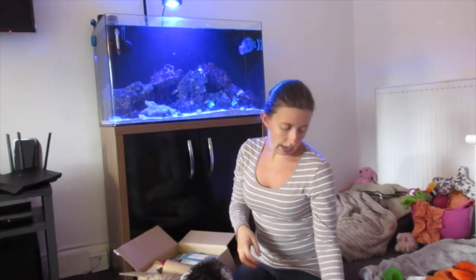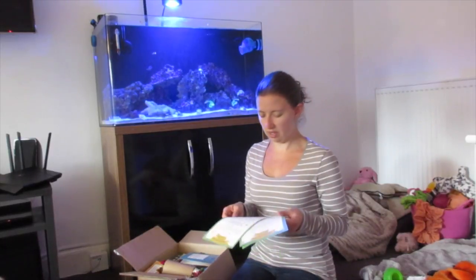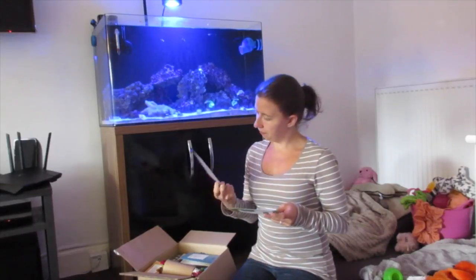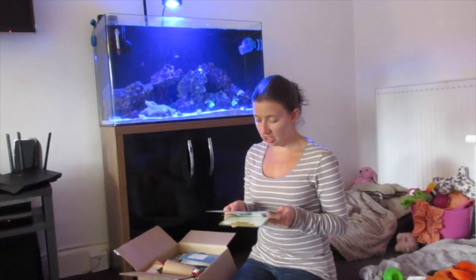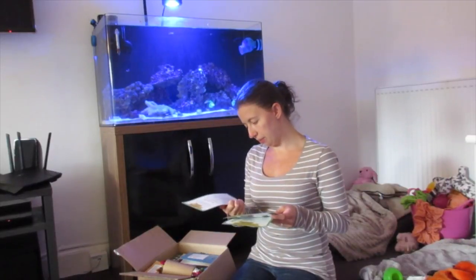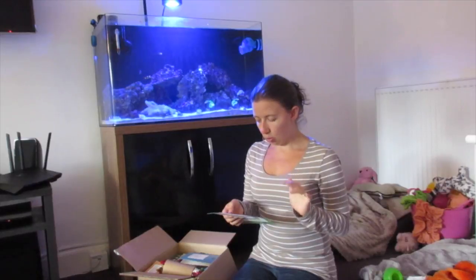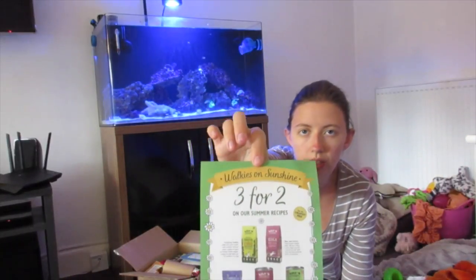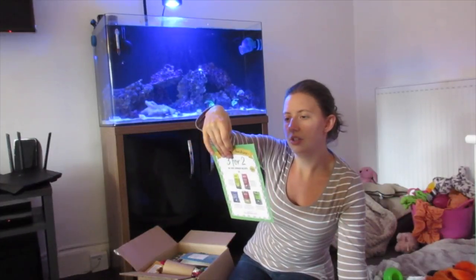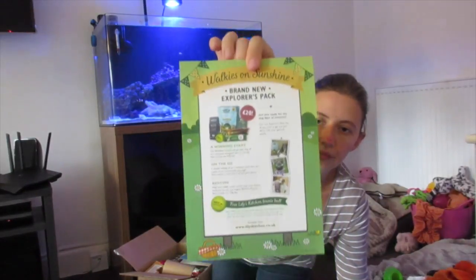We also have summer recipes for your dog. I've downloaded the Lily's Kitchen recipe book on my phone so I get recipes there, but these are just printed versions. We've got puppy power treats, frozen fruity treats which we've used before, frozen banana treats we're going to try, and peanut butter and apple pops which we've tried before. That's great if you don't have the book downloaded. They also do three-for-two on their summer recipes.